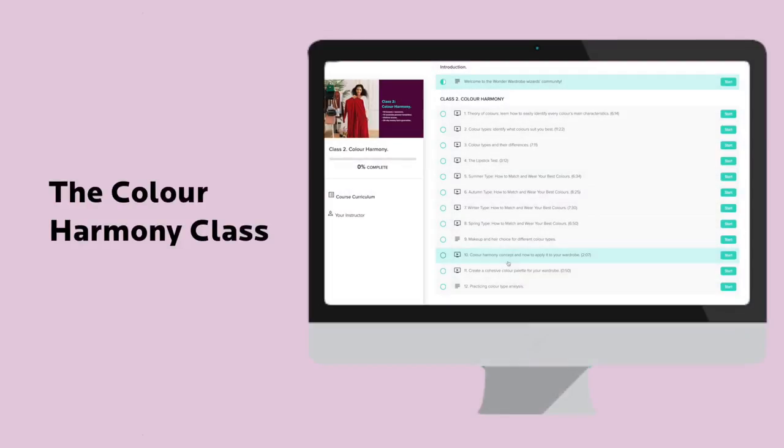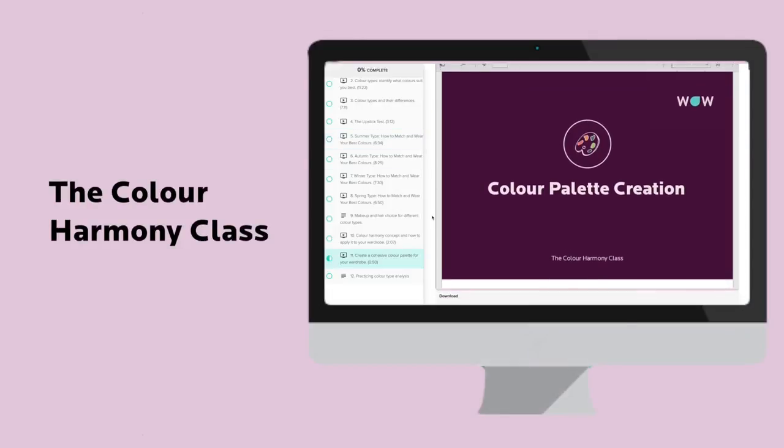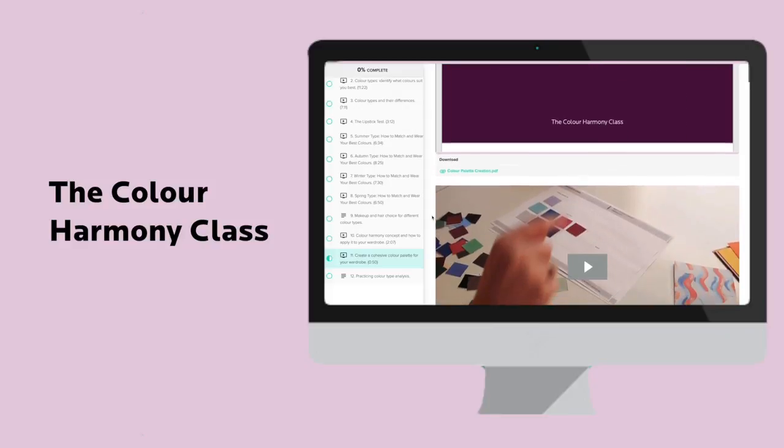If you would like to create a capsule wardrobe like this that is more personal and versatile, I would suggest you take the Wonder Wardrobe course. The color harmony class included in the course will show you new creative ways to use color in your own clothes.